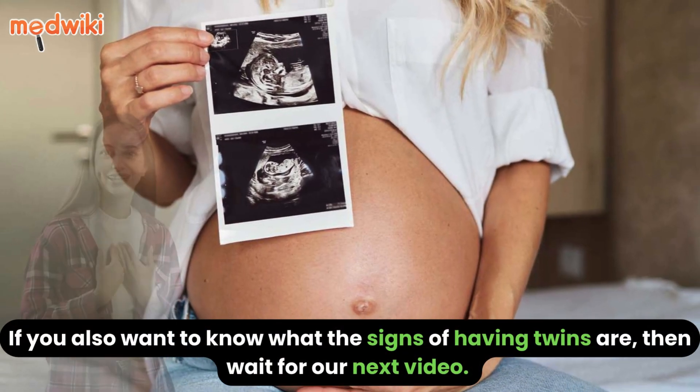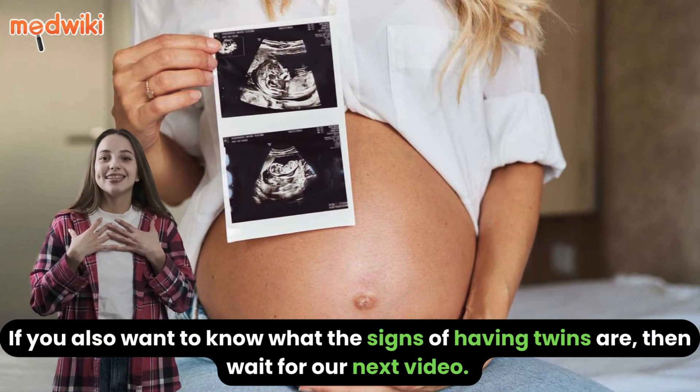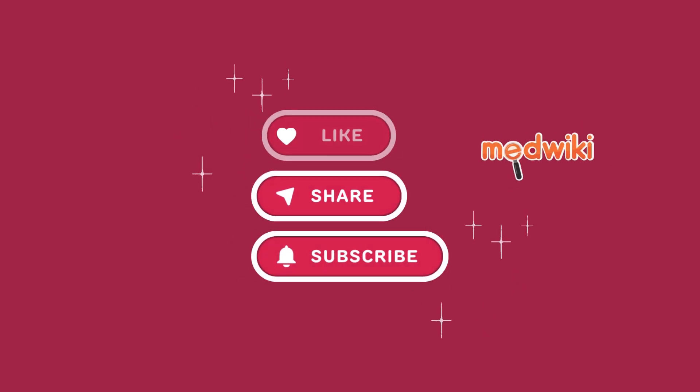If you also want to know what the signs of having twins are, then wait for our next video. Until then, like and share this video and subscribe to our channel MedWiki.